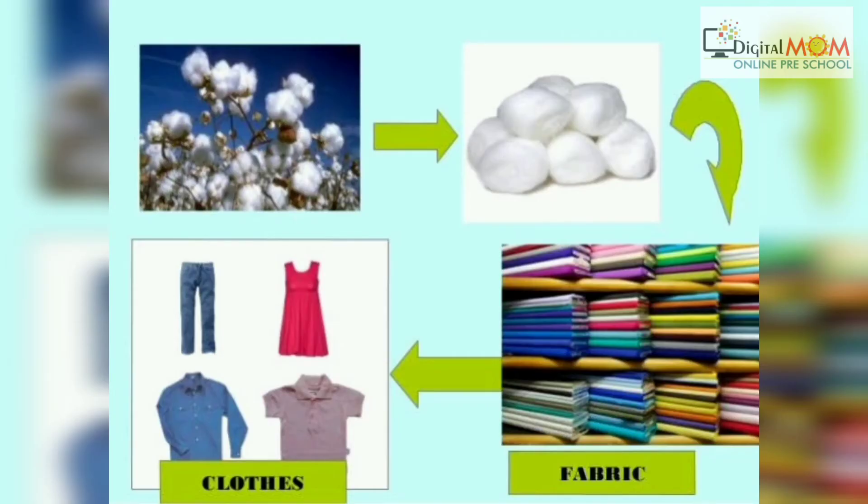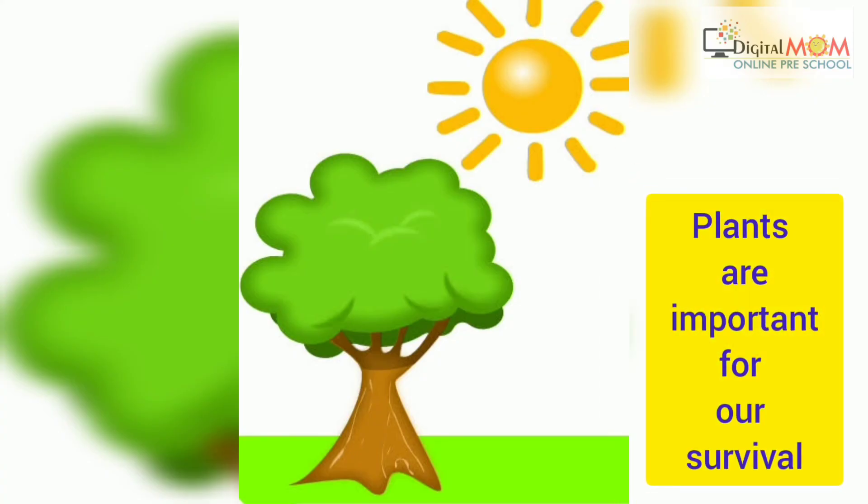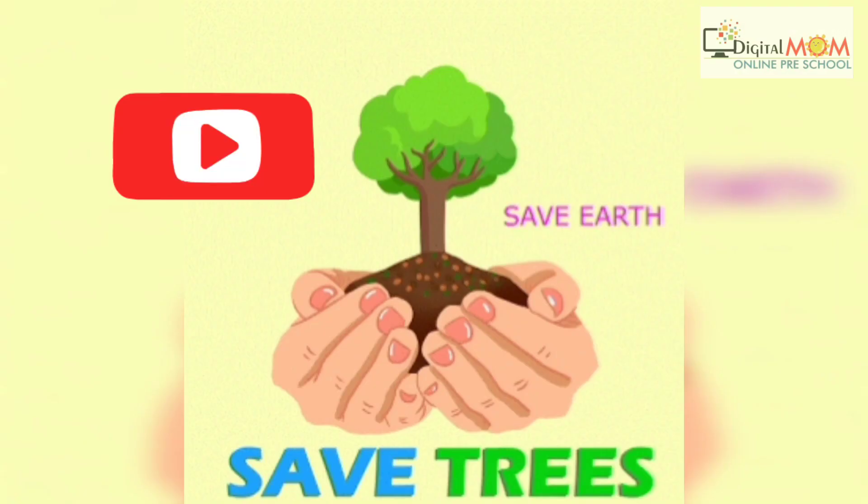We get cotton from which we make clothes. So, how do we use plants? It depends on all our needs, so we use them according to it. Plants are important for our survival. Don't forget: save trees, plant trees. Thank you.